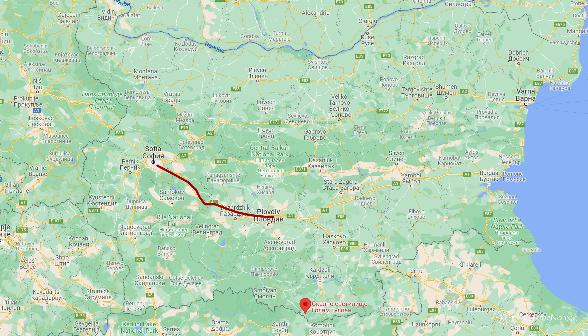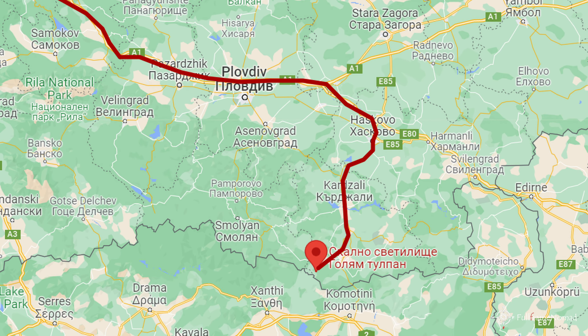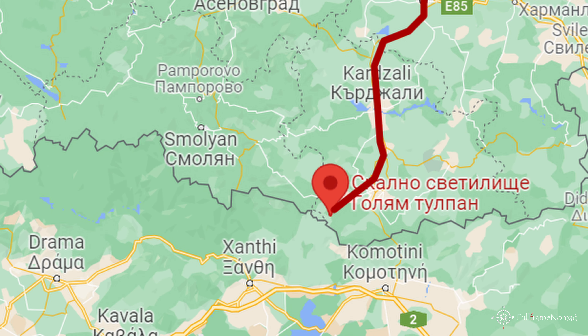We will travel by car to the closest village of Drangovo, where the road ends, and for another 1 to 2 kilometers we will follow a dirt road if conditions allow. Let's skip the mundane part of the trip and jump directly to the interesting one.